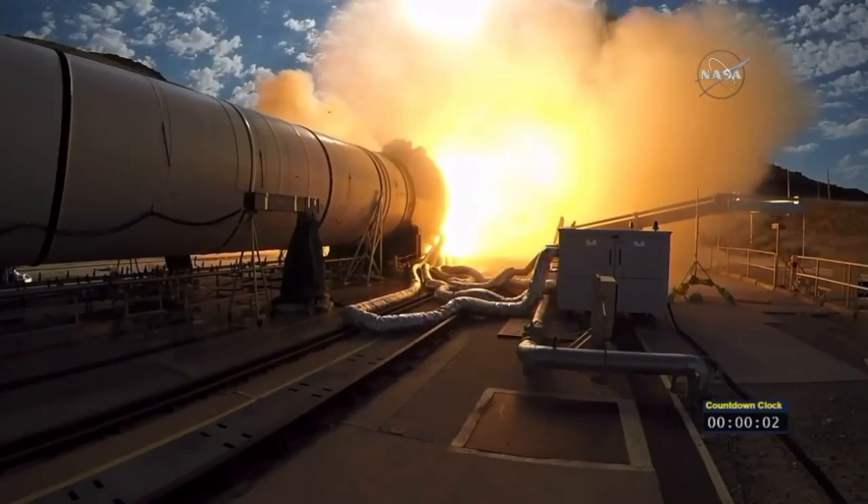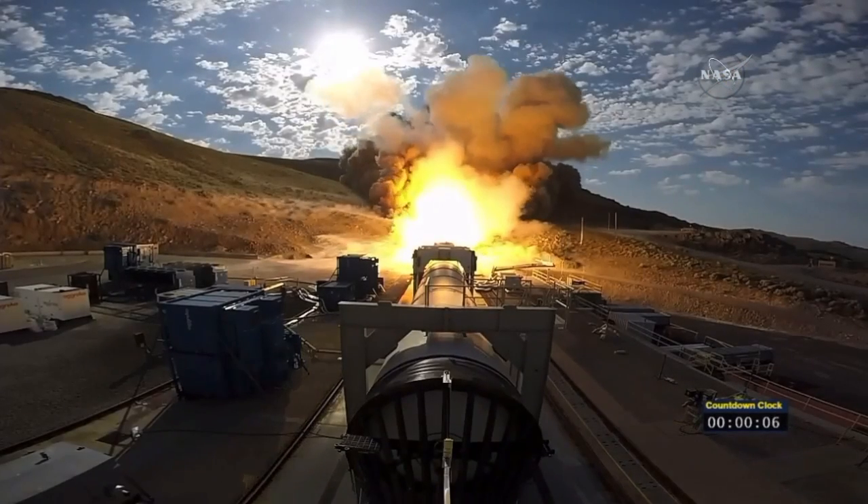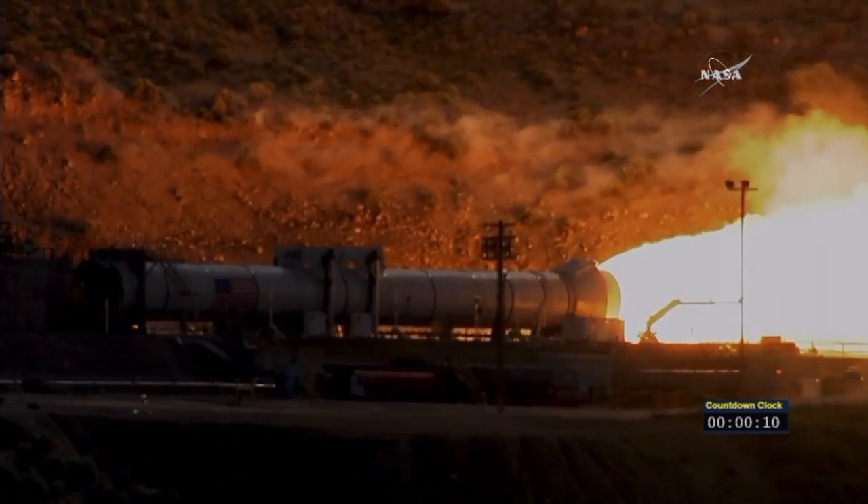And we have ignition of NASA's Space Launch System's solid rocket motor powering us on our journey to Mars. Space Launch System.